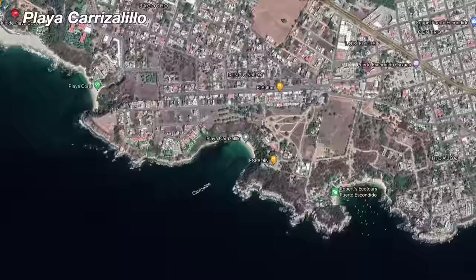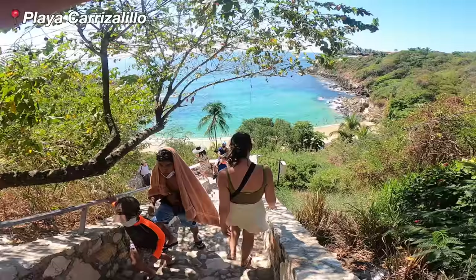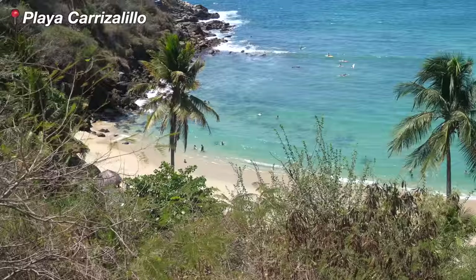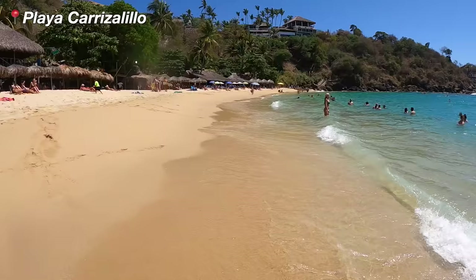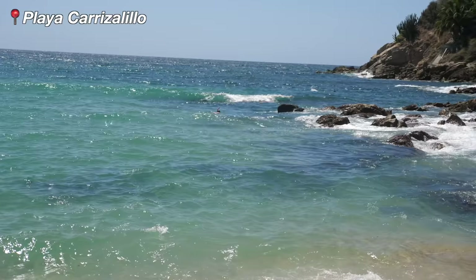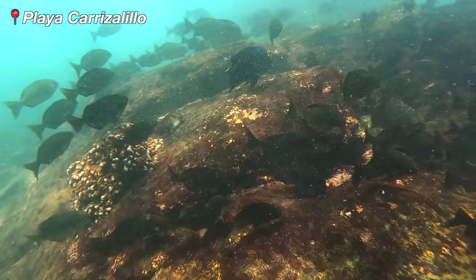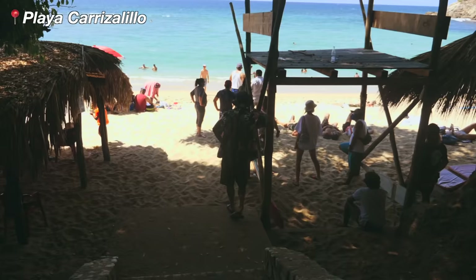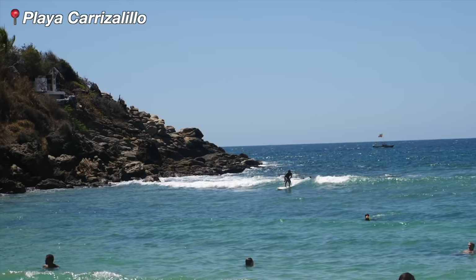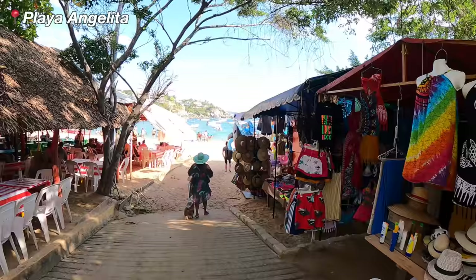Then you have Playa Carrecelillo, most people's favourite beach in Puerto Escondido. You can only access it by about 200 steps down from a small road off Rinconada. The view at the top of those steps is arguably the absolute best in town and the beach itself is gorgeous. The water is clear and calm, you can snorkel by the rocks on the right hand side and see so many fishies. There are a few very rustic little shops on the beach and you can pay to use a sun lounger in the shade. Carrecelillo is also a popular place to surf for beginners — you can rent a board or pick up a surf lesson down on the beach.